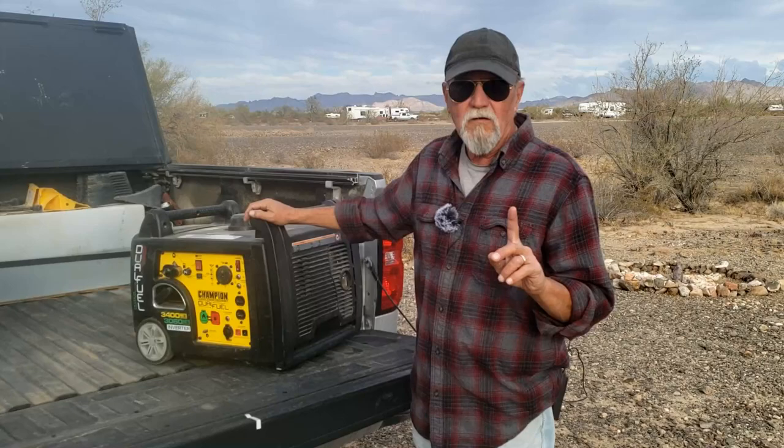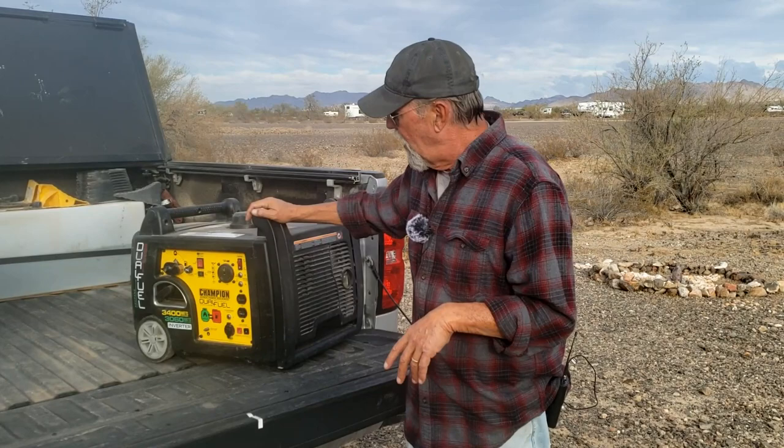We thought it'd be a great opportunity to share the rock-solid purchases that we made. We'll go into the mistakes later, but for right now I want to concentrate on the purchases we made when we started out that have been rock-solid. Number one is this Champion dual fuel generator. Our rig is a 25-to-30-foot Keystone Bullet travel trailer with one air conditioner that consumes about 2,800 watts.